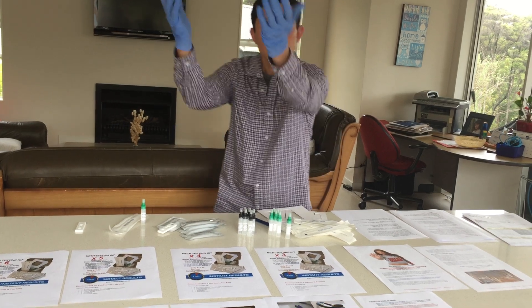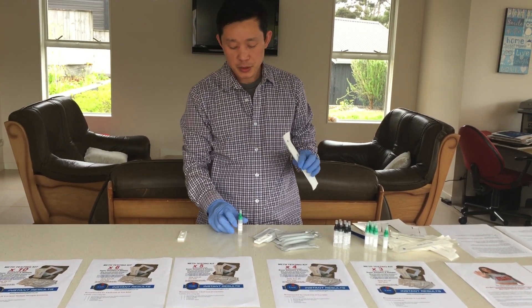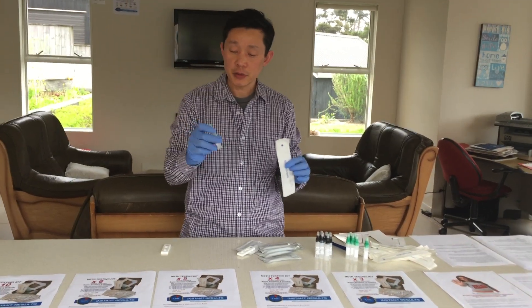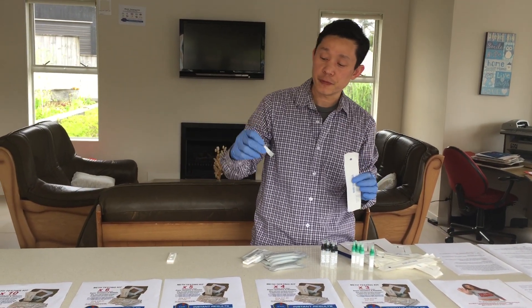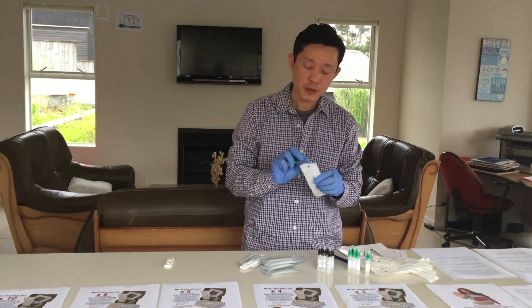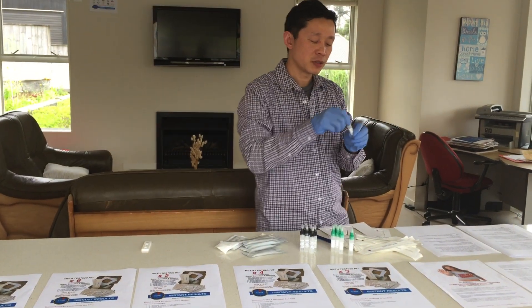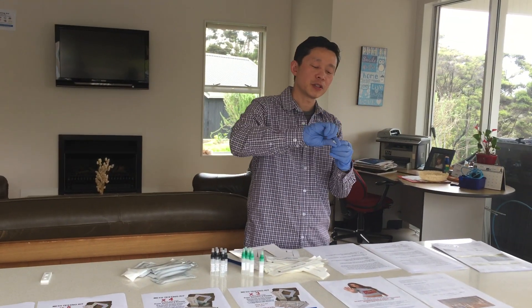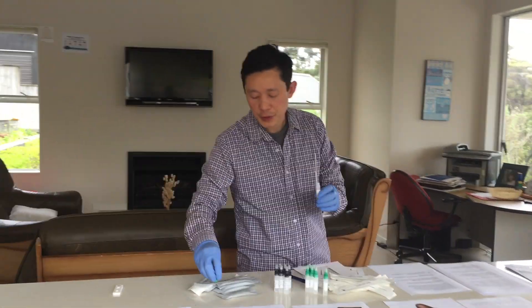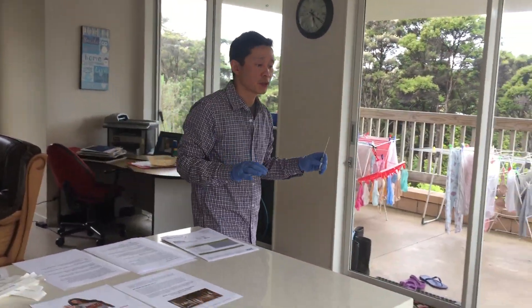Now we're going to start doing the test. You're going to shake this buffer — you have to shake it before you use it — for around 30 seconds, then open the swab and dip it for around 30 seconds. While dipping for 30 seconds, I'm going to show you what a good area to test looks like.